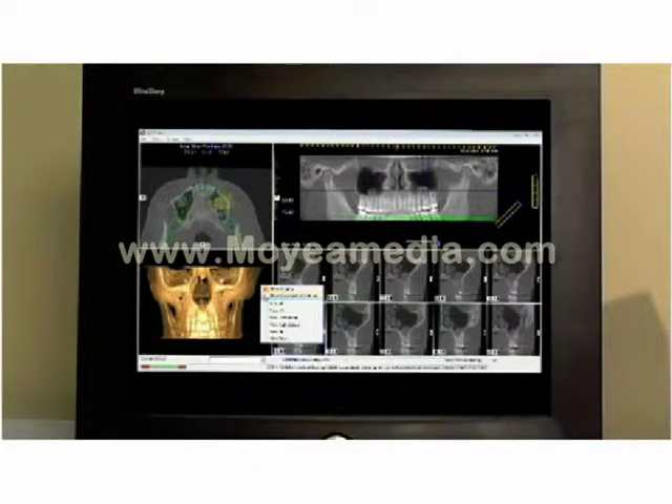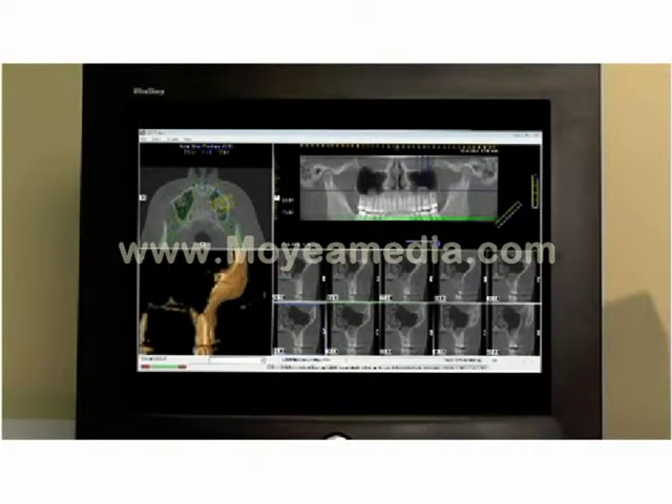With small file sizes under 20 megabytes, clinicians can easily share patient data.